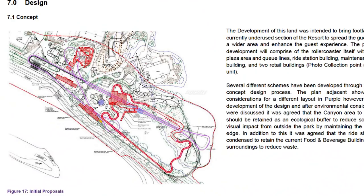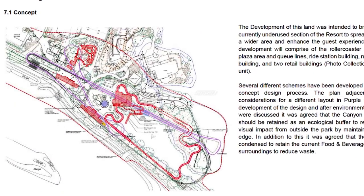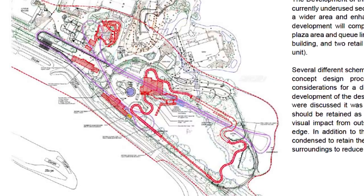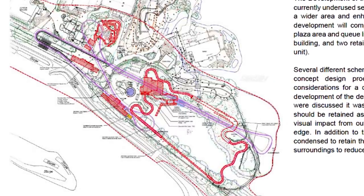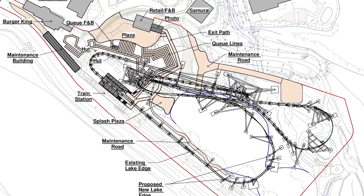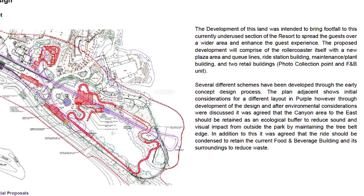Next up, one of my favorite screenshots from the entire application — for the first time we see one of the original concepts for this brand new roller coaster, and it is very different to what we currently have with Project Exodus's plans. The layout of this ride is shown in purple on the diagram, and it looks like a lot more of a B&M hyper style layout — an out-and-back style traditional hyper coaster layout, nothing compared to what we currently have with Exodus. It's just so interesting to see what could have been. Reading the description to the side, it explains why these plans had to be changed.